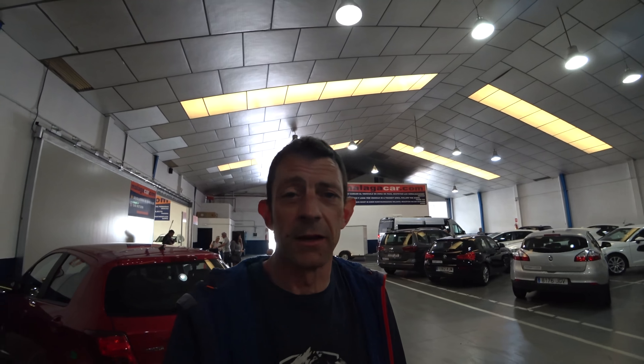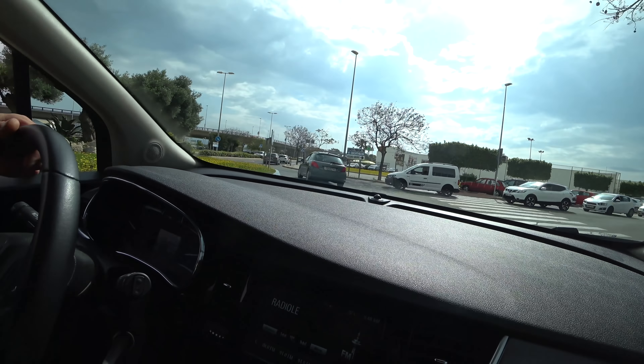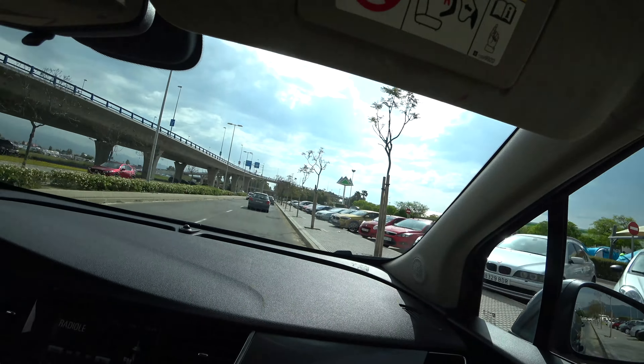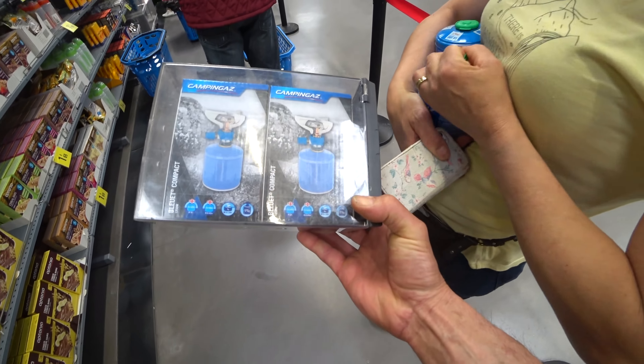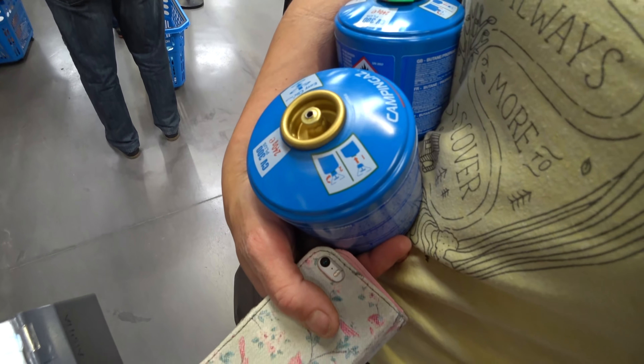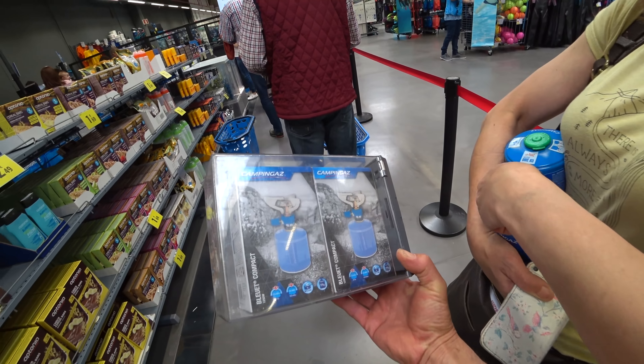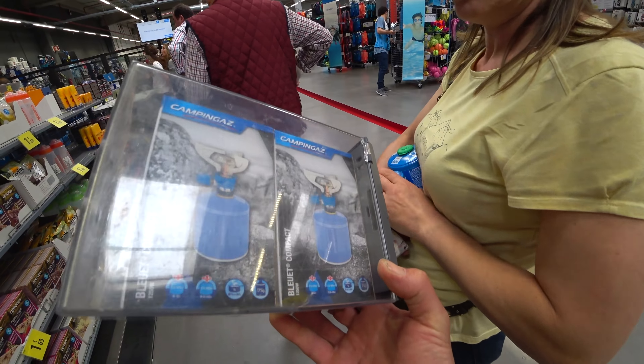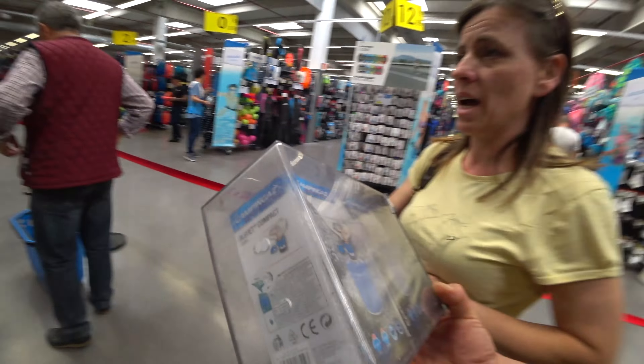First thing we've got to do is find a Decathlon for gas — seven minutes away there's a Decathlon. So we're going to get the car loaded up and I'll see you back at Decathlon. Right, we're in Decathlon and we had this problem last year — we had to go to a couple of shops. You can only get the easy-click push-fit fittings, so we're having to buy a stove to go with it.